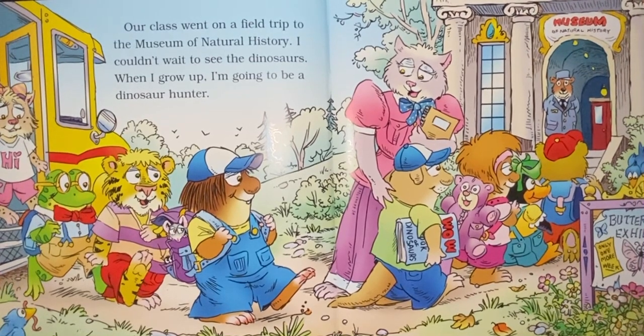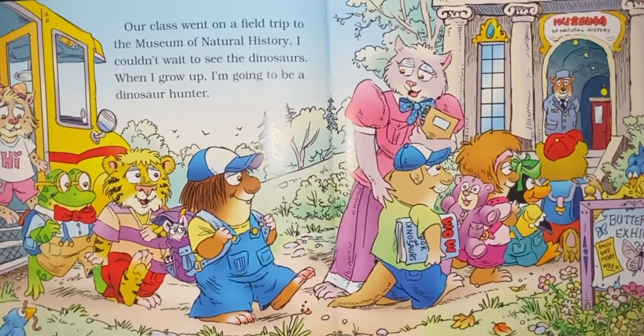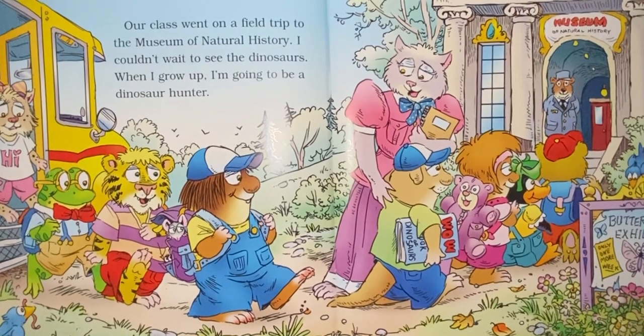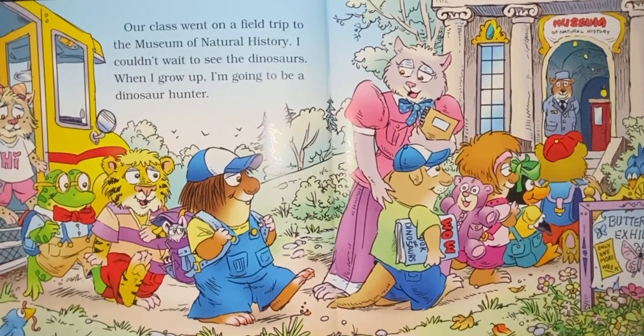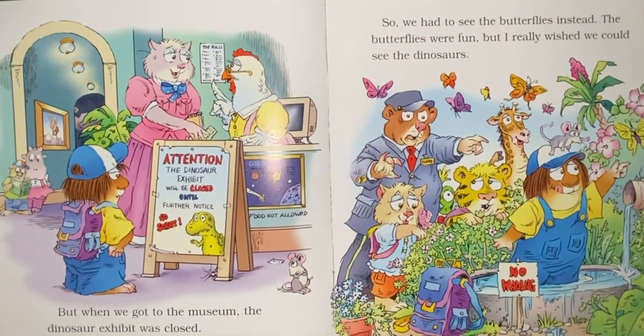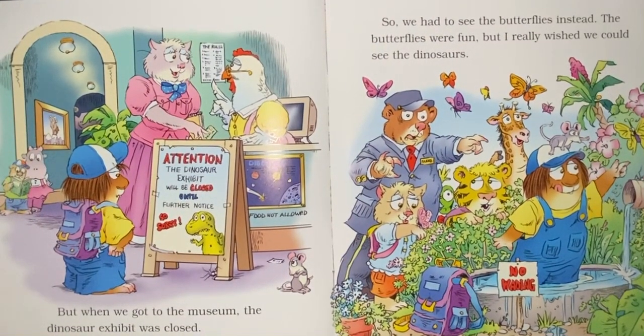Our class went on a field trip to the Museum of Natural History. I couldn't wait to see the dinosaurs. When I grow up, I'm going to be a dinosaur hunter. But when we got to the museum, the dinosaur exhibit was closed.